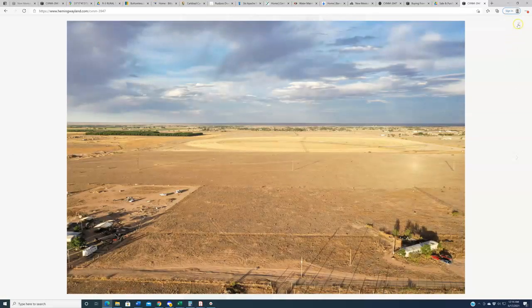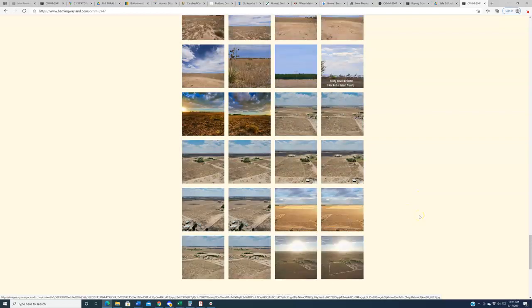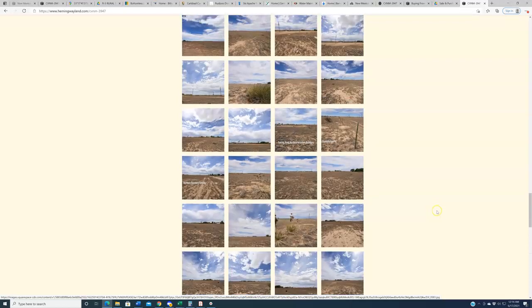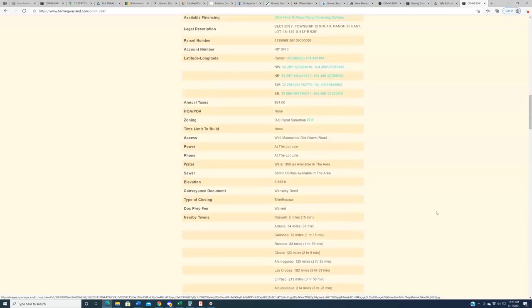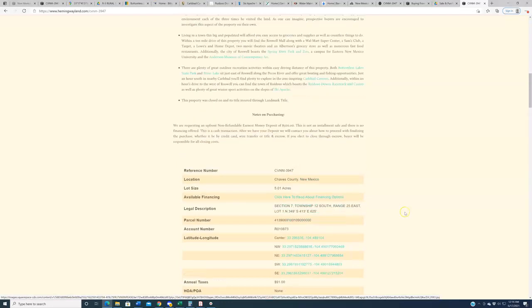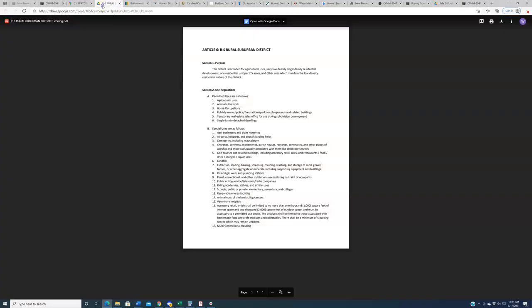I'll let you explore the photo gallery more on your own time. At the bottom of the page, we have a drone video from the property itself to give you a sense of the surroundings and terrain. Please take a look at that if you are serious about buying this property. In regards to zoning, the RS Rural Suburban PDF I showed you is linked on the listing page and also in the table under the RS zoning designation.